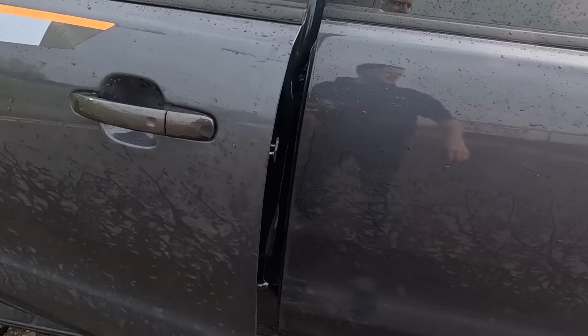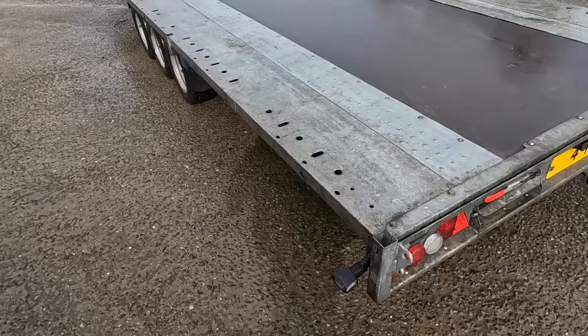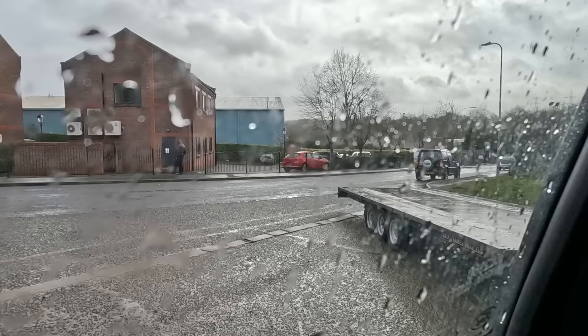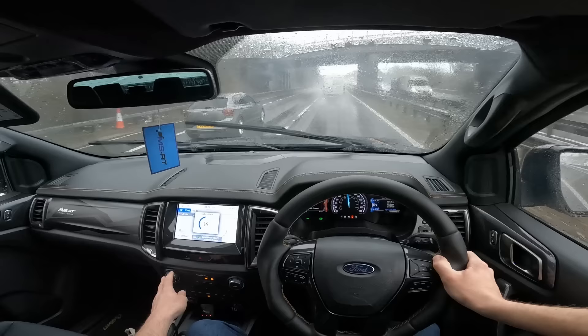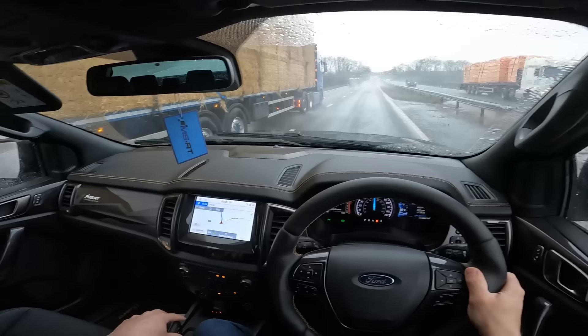We've got our trailer on the back now - the bloke didn't want to be on camera. I pulled out of his yard and I'm going to show you the trailer now - she's a big old girl. Three axles, 20 foot long, absolute beast. Bare wheel here, it's got a winch and a tilt bed as well. He gave me a little try of straps. She's fairly long but we like long - double lights, single tag.